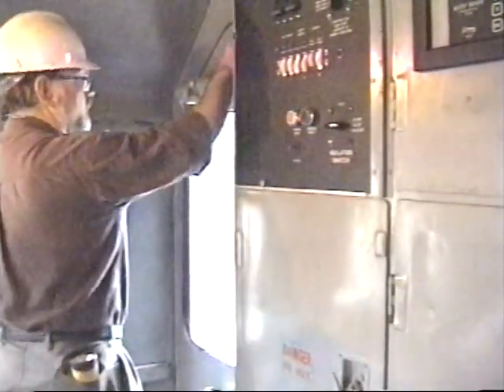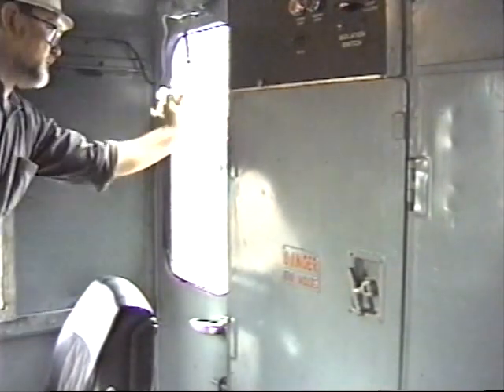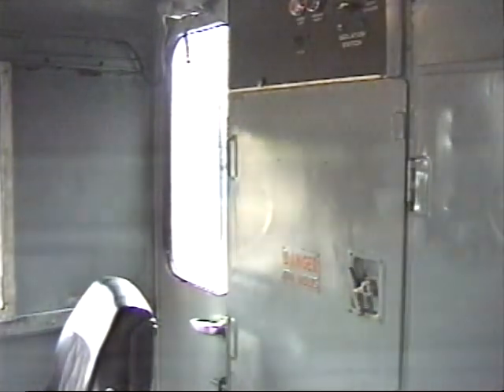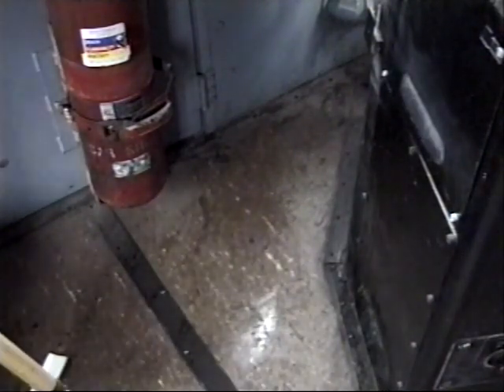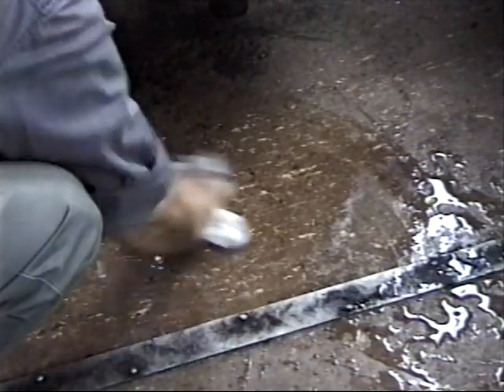Inspect the cab doors, making sure they close properly and that the latching device operates as designed. Check the weather stripping on the doors and windows, especially in the fall and winter months. Check the cab windows to ensure they provide an undistorted view of the right-of-way for the crew from their normal position in the cab, and clean them as necessary. Check the windshield wipers for proper operation. Inspect the floors of cabs, passageways, and compartments, making sure they are free from oil, water, and waste, or any obstructions that create a slipping, tripping, or fire hazard. Make sure the floors provide secure footing.